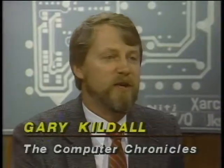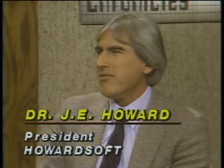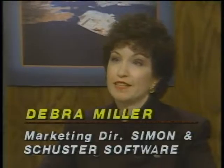With us in the studio now is Deborah Miller, Director of Marketing for Simon & Schuster Software, and Dr. Jim Howard, President of HowardSoft. Jim, we've seen a wide range of prices in tax preparation software from less than $50 to several hundred dollars. What do you get in a $300 package that you wouldn't find in a $40 package? What you really get is tax depth and automation. The more expensive packages are designed for the involved return, not the simple return — not the typical under-$50,000 family. Deborah, your program is about $69.95, and available to last year's users for $39.95 with proof of purchase.